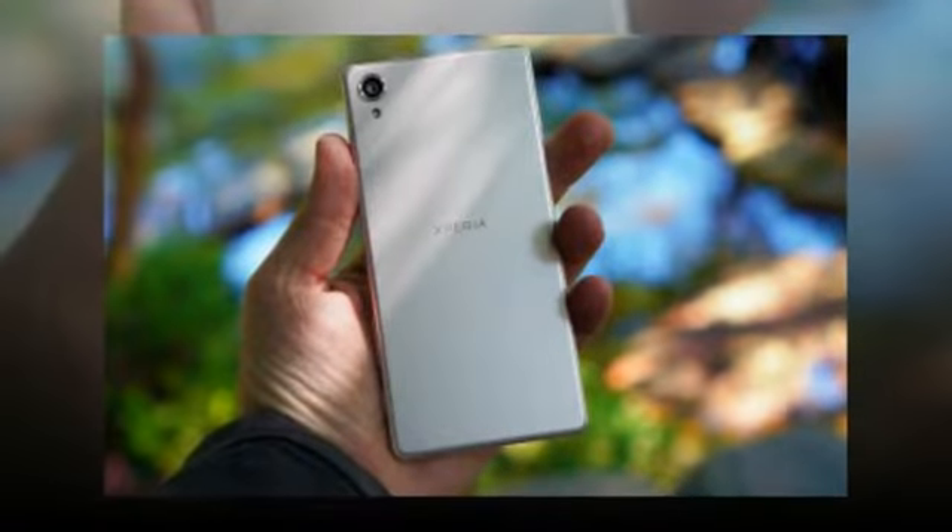Sony Xperia X and X Compact getting Android 7.1.1 update. A new update has started hitting the Sony Xperia X and X Compact smartphones.